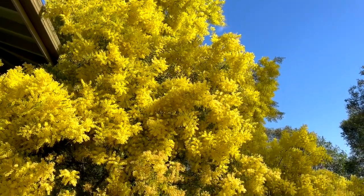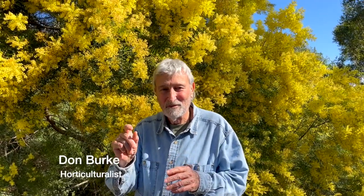This is my all-time favourite wattle. I love wattles, I love all of them, but most of them seem to flower for five minutes — well, maybe a few days. Certainly a lot of them are gone within a week.